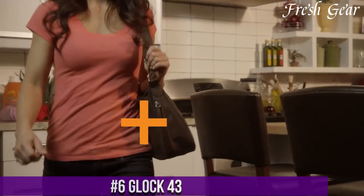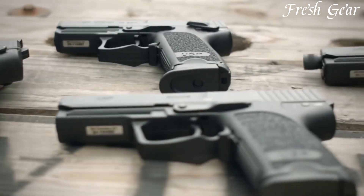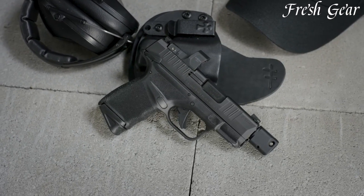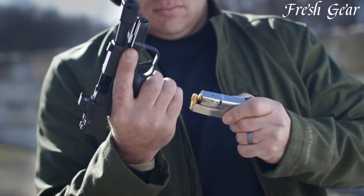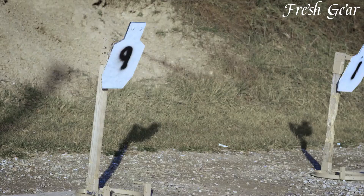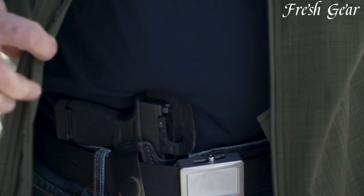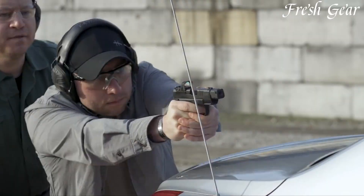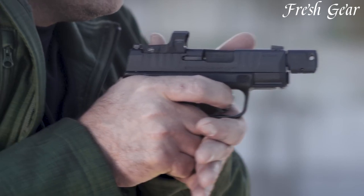Number 6. The Glock 43 is a compact and reliable handgun that has gained popularity as a top choice for concealed carry. Its slim and lightweight design makes it easy to conceal without sacrificing firepower. Chambered in 9mm, the G43 offers a balance of manageable recoil and ample stopping power. Despite its small size, the pistol has a comfortable grip and a textured frame that provides a secure hold, even in adverse conditions. The Glock 43 features a safe action trigger system with a consistent pull and a built-in safety mechanism. It has a single-stack magazine with a capacity of 6+1 rounds, making it ideal for discreet carry.